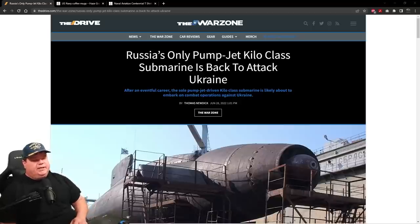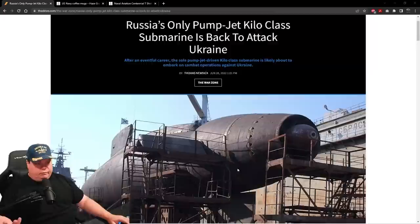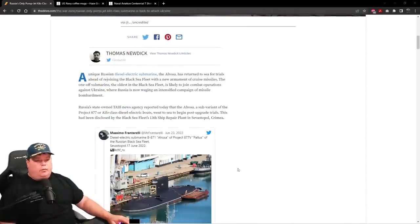Hello and welcome back to another Naval News update. Today's story comes from The War Zone — credit to Thomas Nudick for writing it. He reports that Russia's only pump jet Kilo class submarine is back to attack Ukraine after an eventful career, which is the purpose of today's video. A sole pump jet Kilo class submarine is likely to embark on combat operations against Ukraine. I recommend everyone go over to thedrive.com/the-war-zone and check out all the articles, but this one was written and published on June 28th by Thomas.